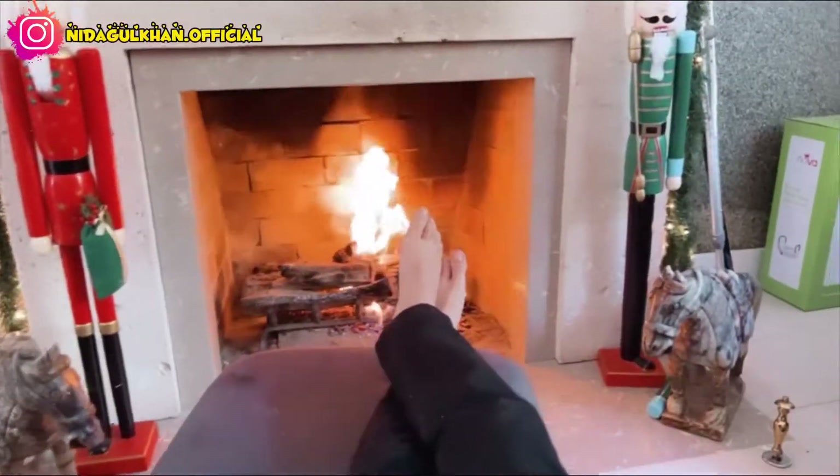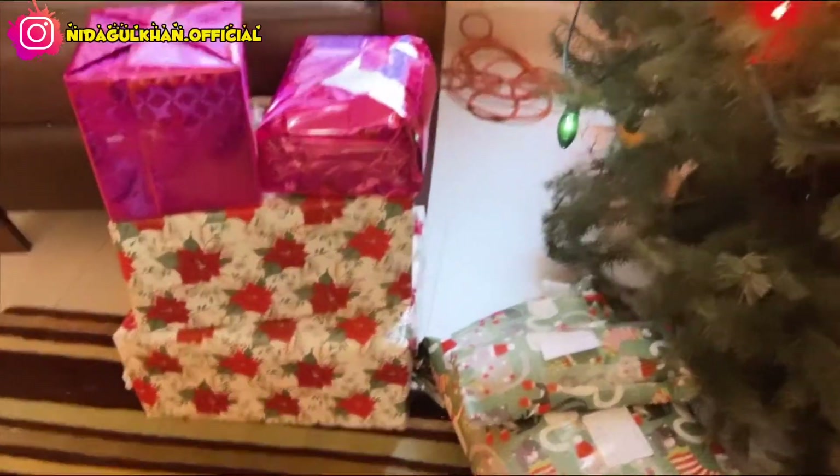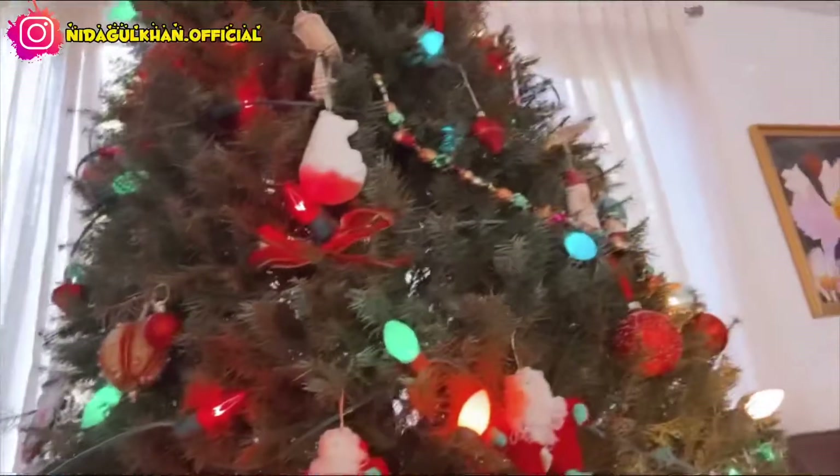I am sitting in front of the fireplace, and here are my gifts and my tree.